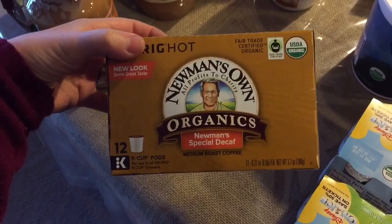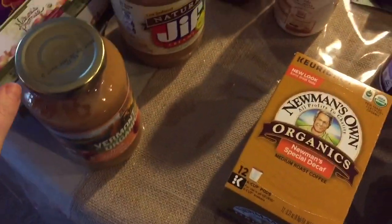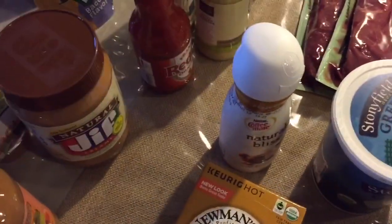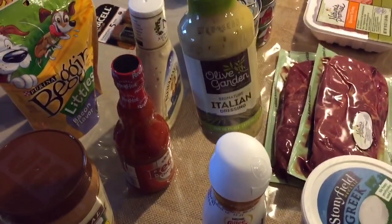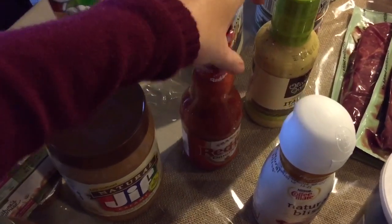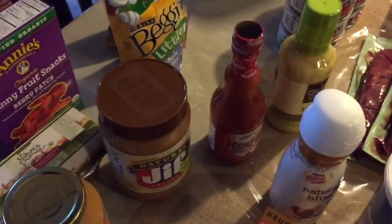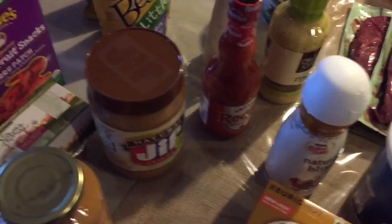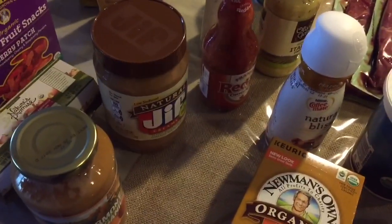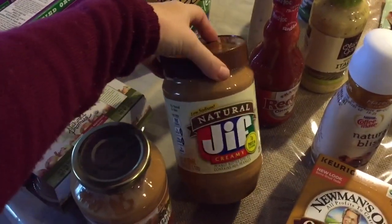I drink decaf coffee and this is just some K-cups. And then this creamer — I wanted to try this. And then Olive Garden dressing that my husband likes. Frank's Red Hot sauce for buffalo chicken wraps. And this ranch — I wanted to try it. I was looking for an all-natural ranch but some of the ones I've tried I didn't like. So if you guys know of any really good ranch or any recipes for ranch dressing that's natural, please let me know!